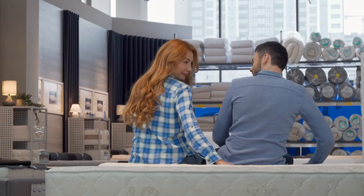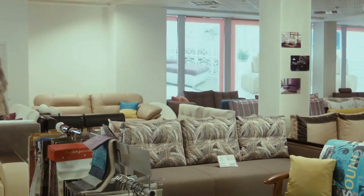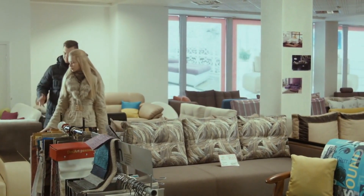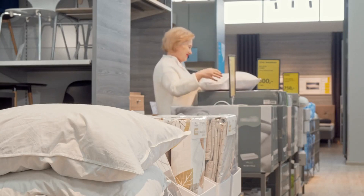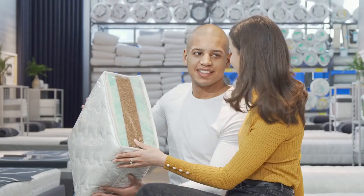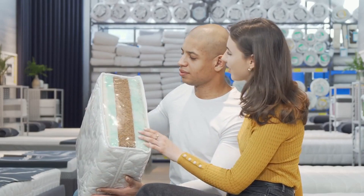If you decide to purchase in-store, make sure to negotiate on price. Many retailers are willing to match or beat prices you've seen online for the same mattress. Ask if they offer any additional discounts, bundles with bed frames or pillows, or can throw in free delivery to sweeten the deal. Just come prepared with the online pricing you've researched to use as leverage.